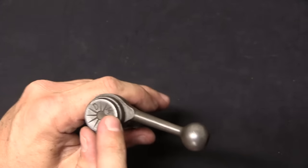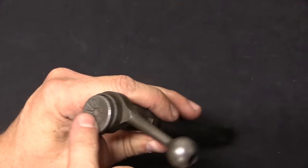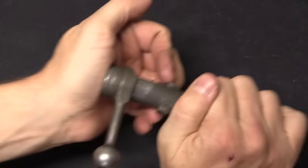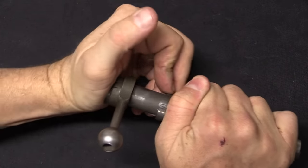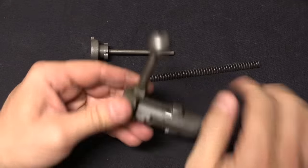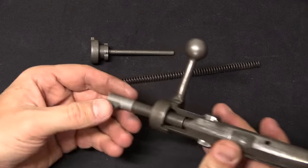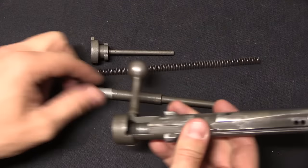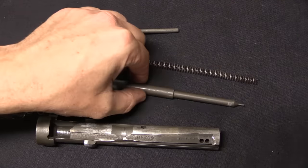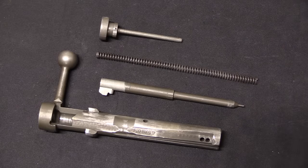To disassemble further, there is M for montage (assembled) and D for démontage (disassembled) with a little notch. Press it in, rotate it 90 degrees, and the striker spring and its guide come out. You can then drop the firing pin. It's fairly similar in assembly to the Arisaka Type 38 and Type 99. That's the complete bolt assembly — a very simple, easy-to-work-with mechanism.